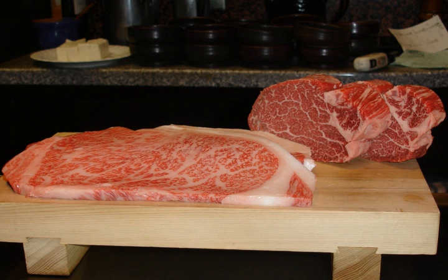A quality grade is a composite evaluation of factors that affect palatability of meat. These factors include carcass maturity, firmness, texture, and color of lean, and the amount and distribution of marbling within the lean. Beef carcass quality grading is based on degree of marbling and degree of maturity. Marbling is the intermingling or dispersion of fat within the lean. Graders evaluate the amount and distribution of marbling in the rib eye muscle at the cut surface after the carcass has been ribbed between the 12th and 13th ribs.